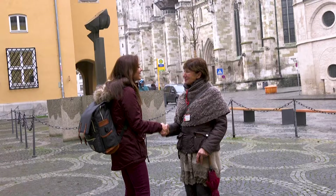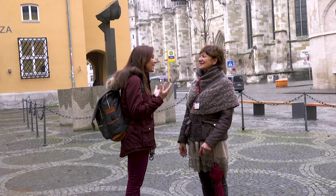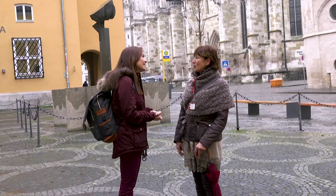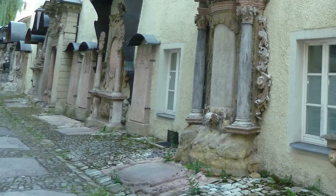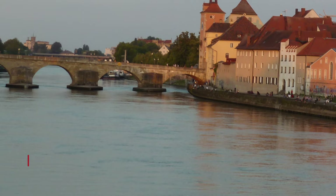I met up with my guide, Crystal. Welcome, Karen. Thank you, Crystal. I'm your guide for the next hours to show you around. I hear that Regensburg is a UNESCO World Heritage Site — it's the entire city, right? Yes, most of the city, because it was not destroyed during World War II. So we have more than 1,000 authentic houses in town. And we call it the medieval wonder. That's it, yes.